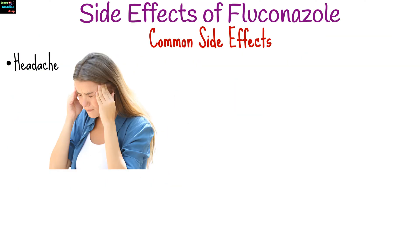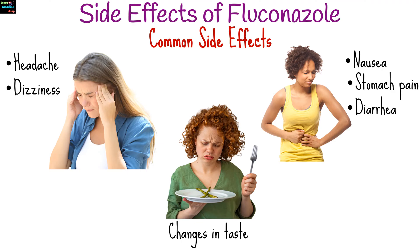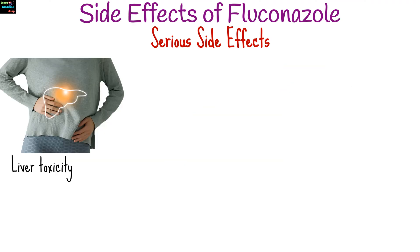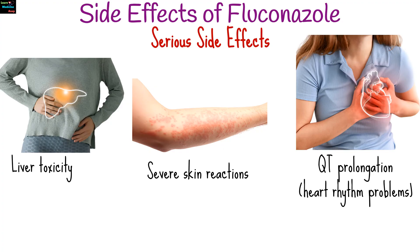Common side effects of fluconazole include headache, dizziness, nausea, stomach pain, diarrhea, and changes in taste. Serious but rare side effects include liver toxicity, severe skin reactions like Stevens-Johnson syndrome, and QT prolongation.